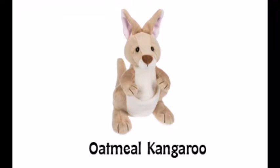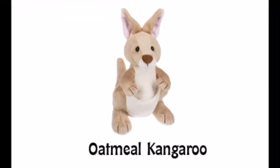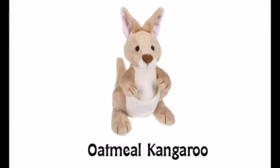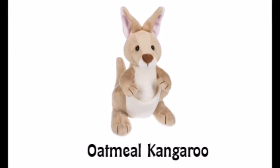Hey everyone, it's the Snugglekin. And today we are going to be reviewing the two new Webkinz from March 2017 along with the Pet of the Month. So let's get started!